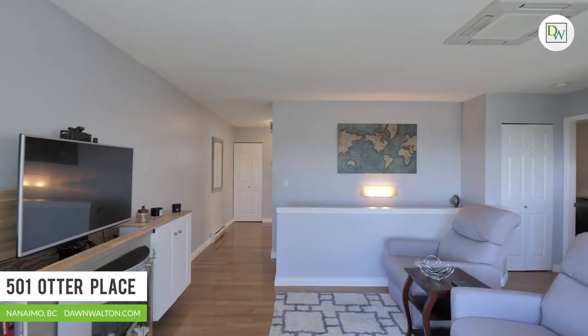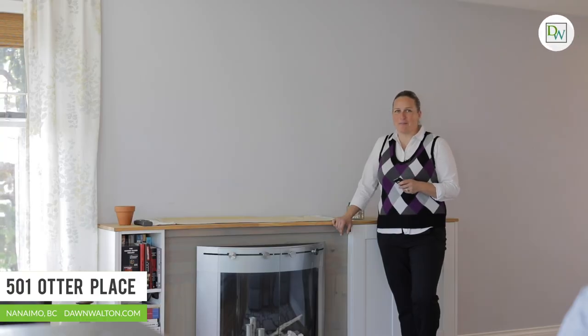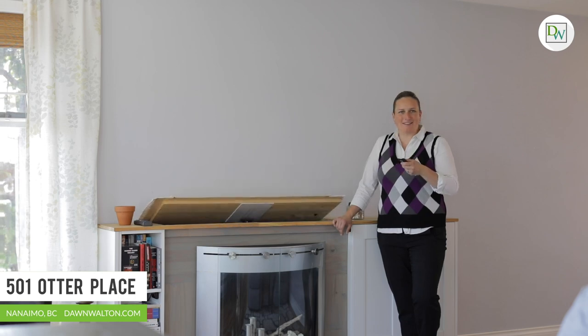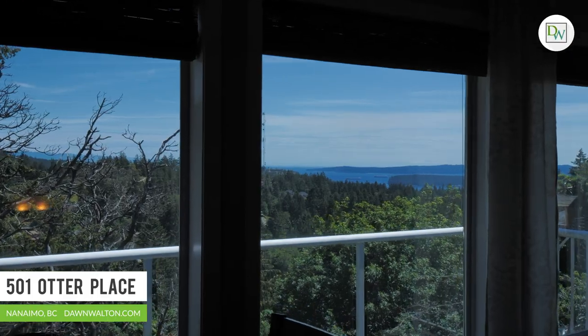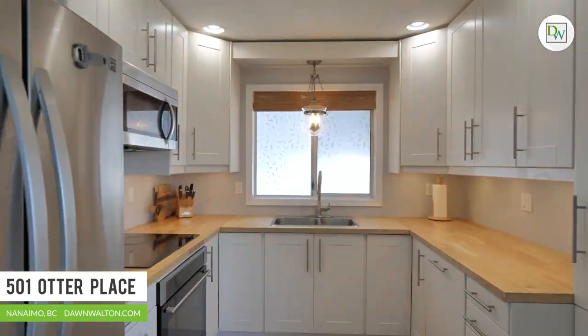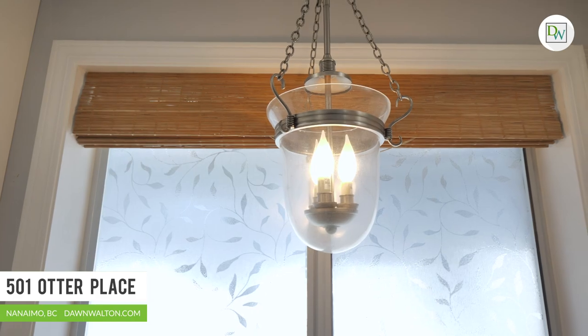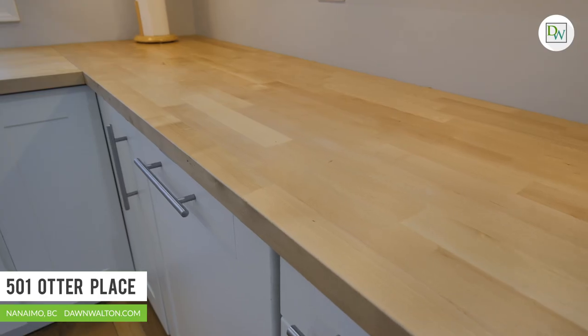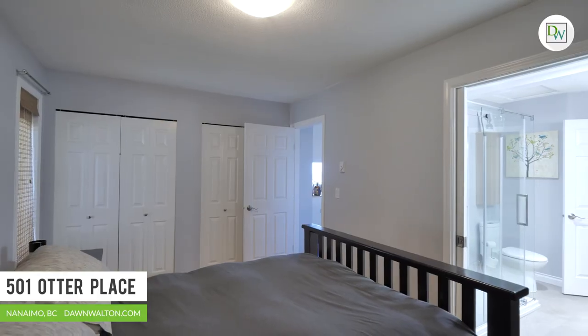This built-in wall unit not only includes storage and a funky fireplace, but there's also a TV that pops right out of the cabinet — how about that? The layout of this modern home really lends itself to so many people. Enjoy a main level entry with the master suite and open living, dining and kitchen area, as well as access to the scenic rear deck.